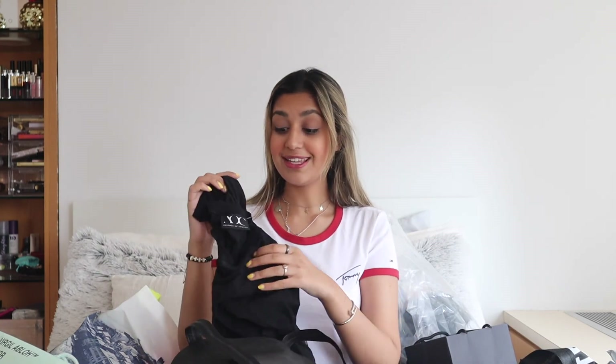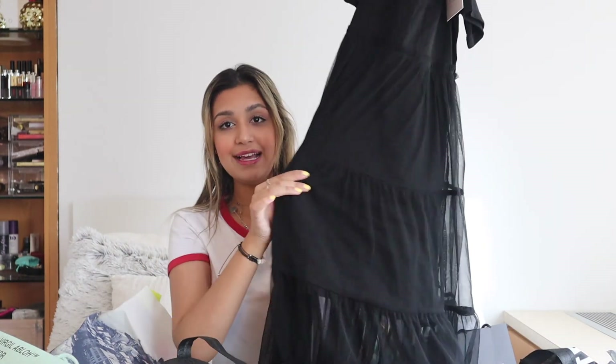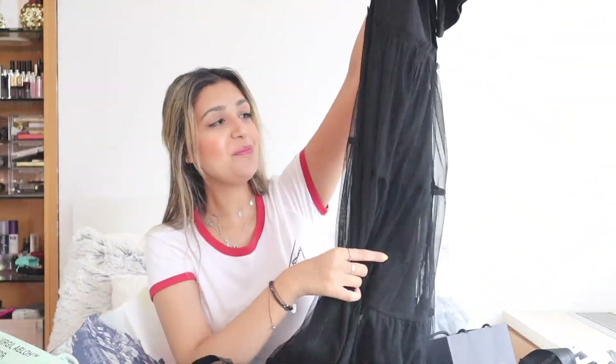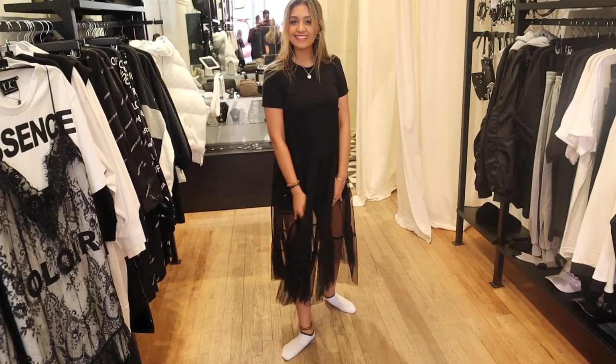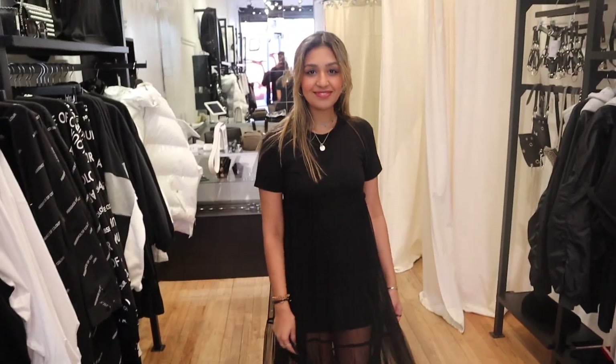The next thing I tried on was this gorgeous dress — it's so different, I've never seen anything like it. It's a basic black t-shirt dress that's tight on the inside, but then over it there's this overlay of net that's absolutely beautiful. When you walk it gives you such a nice flow and you can see your legs underneath. I think paired with high-heeled boots or even sneakers it would look really cute.